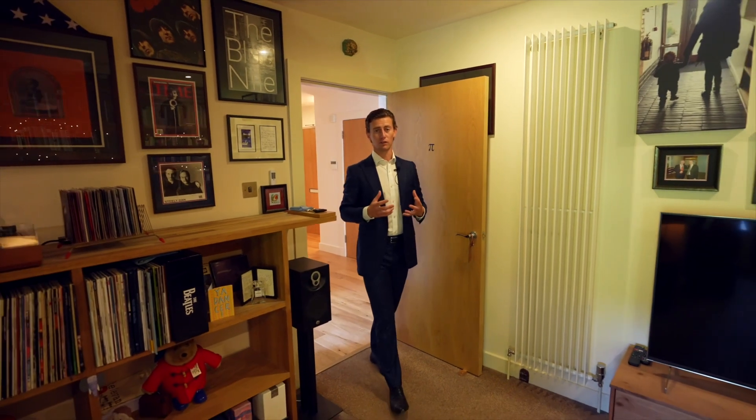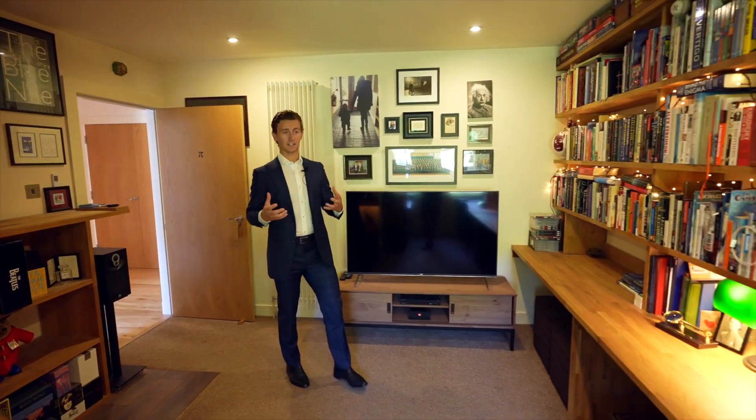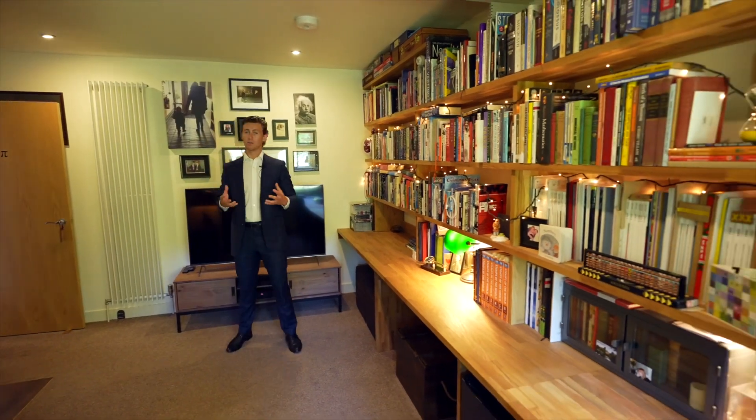If you're looking for a property that has a home office or library, this is the one. The second bedroom is currently utilised as a library, TV room, and home office.